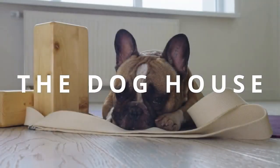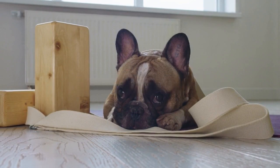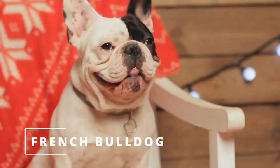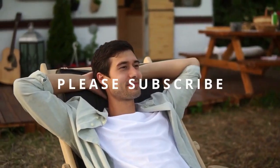Welcome to the doghouse. In today's video, we're going to talk about everything you need to know about French Bulldogs. If you're considering getting a French Bulldog as a pet or already own one, this video is for you. So sit back, relax, and let's get started.